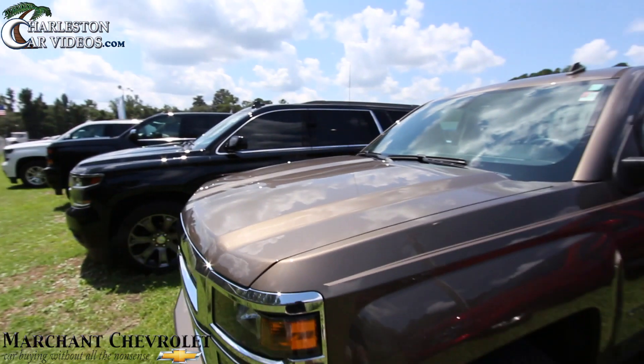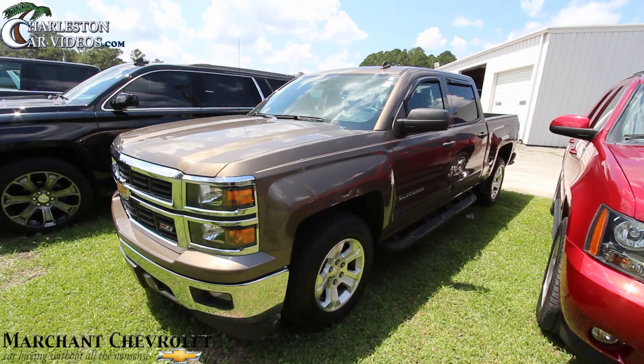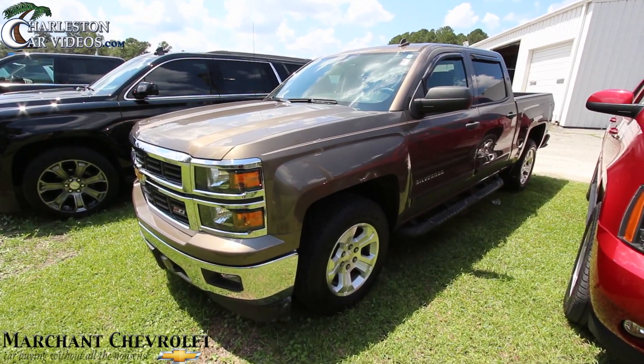There it is — a nice big solid American truck by Chevrolet, the Silverado Z71 LT. Come on down and see it at Marchant Chevrolet in Ravenel, South Carolina. Visit us online at MarchantChevy.com. If you're on YouTube, make sure you like, comment, subscribe, and let me know what you think. We'll see you soon, have a great day!